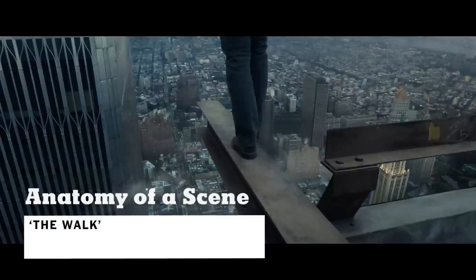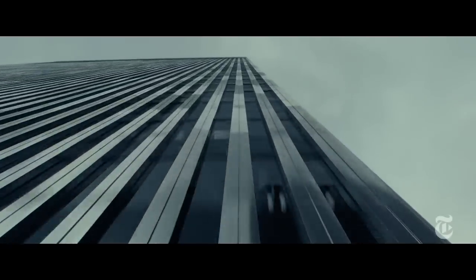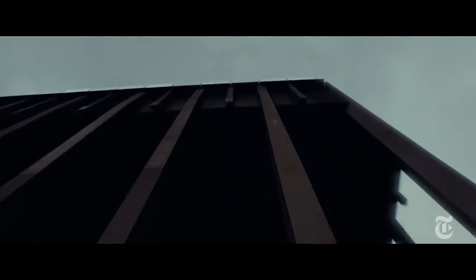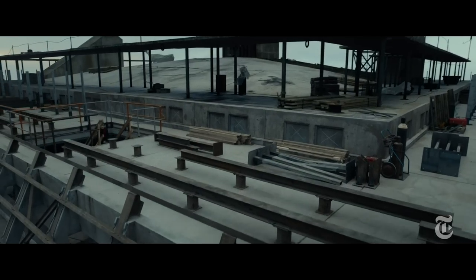I'm Bob Zemeckis, director of The Walk. This is the first scene where Joe's character, Philippe, goes to the top of the World Trade Center, and he brings the audience to the top for the first time in the movie as well.